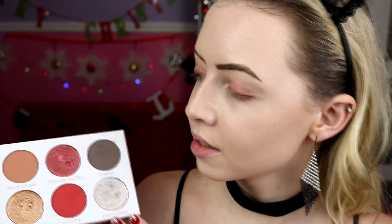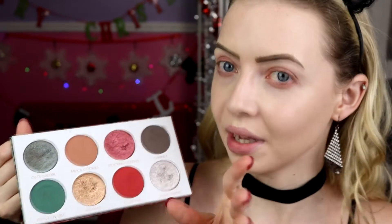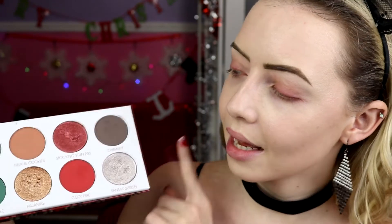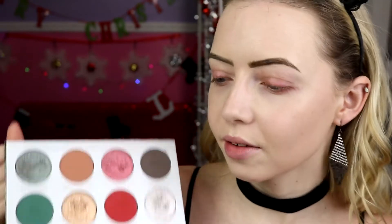Let's get on to our final look of this video — but I will be doing a palette bingo so don't worry, this isn't the end of the Give Me Glow Christmas Morning palette, the most Christmassy palette ever. I'm feeling green today, and silver to match my earrings. I'm finally going to use Gifts Galore — they've actually made it into a single shadow now if you want just that colour. We're going to use Under the Tree, Santa's Sleigh, and maybe a little bit of Chimney to deepen. Emerald vibes — I'm excited.